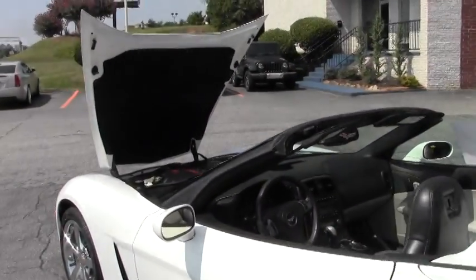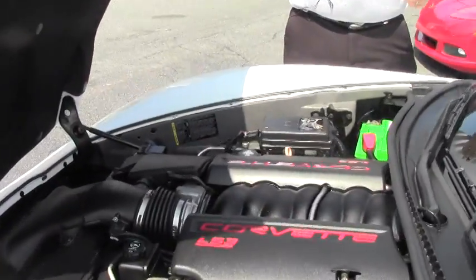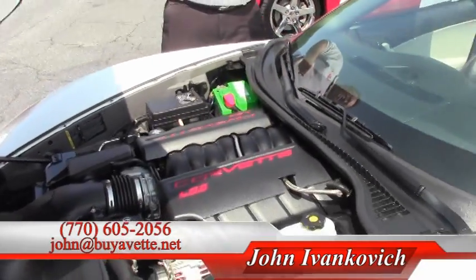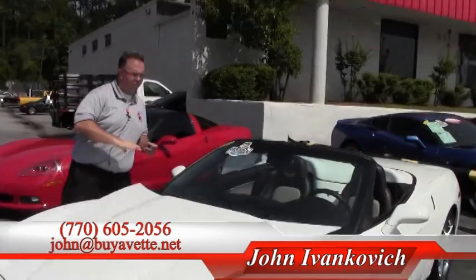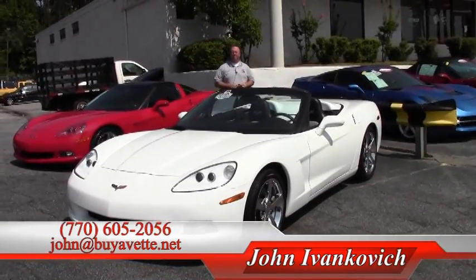Folks, in 2009 production went down because of GM's financial issues in 2008, so we do not see many of the white ones come available. If you're looking for a white Corvette, give us a call at 770-605-2056 or email john@buyivette.net and we'll see you on the road.